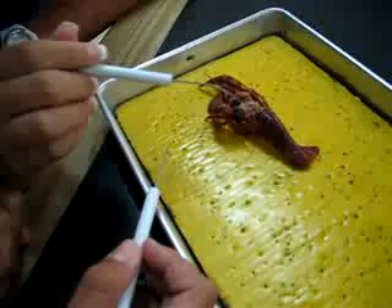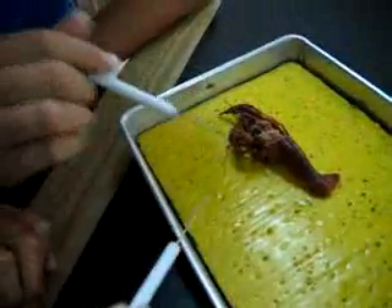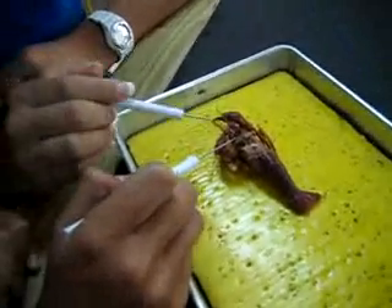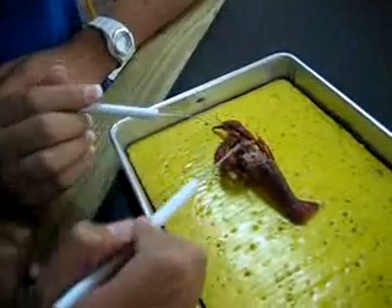It has an esophagus, which takes food to a two-part stomach. And this is the heart. And this is the gastric mill, the cardiac stomach, and the pyloric stomach.